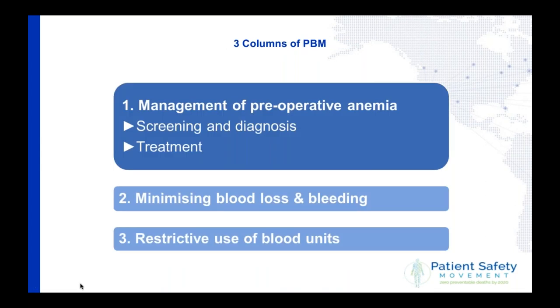I'd like to briefly run through the three columns of patient blood management. The first one is management of pre-operative anemia.